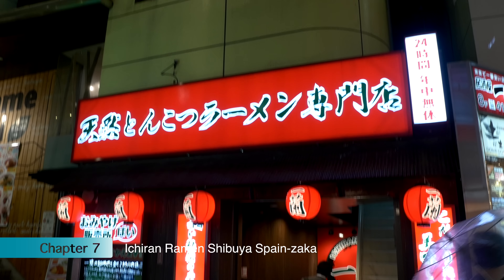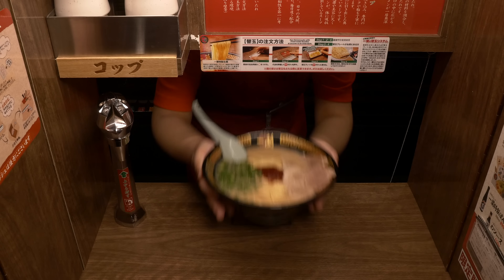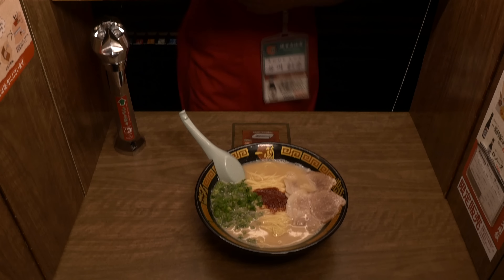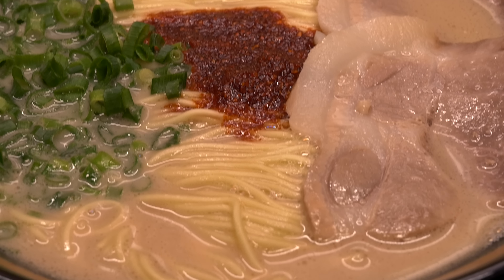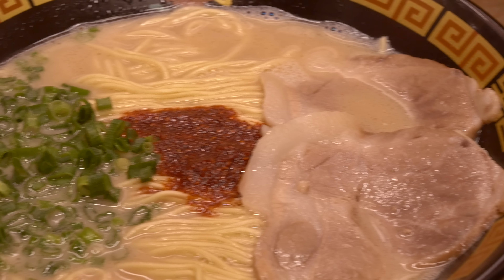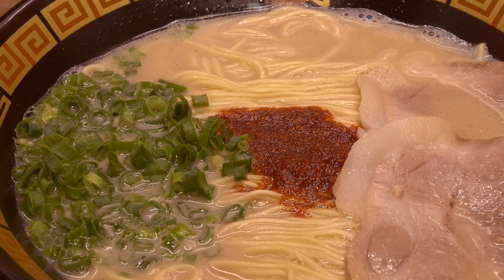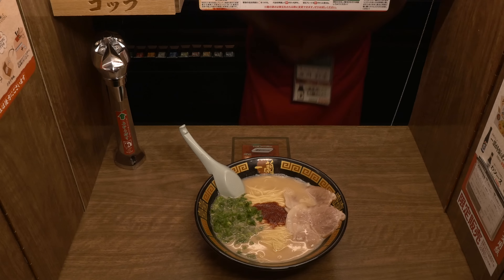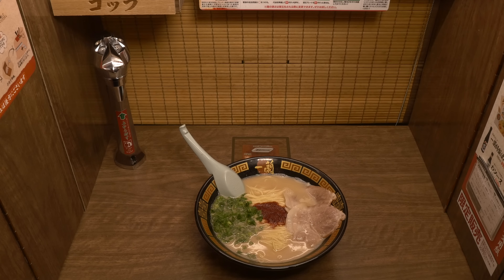Ichiran is a popular ramen restaurant that only serves Hakata-style tonkotsu ramen. They serve high-quality tonkotsu ramen made with Ichiran's homemade fresh noodles, original red pepper sauce, and a classic tonkotsu soup from which the smell of pork bone has been removed. Ichiran always tries to bring forth new ideas for making more delicious and higher quality ramen, so their tonkotsu ramen is still evolving.